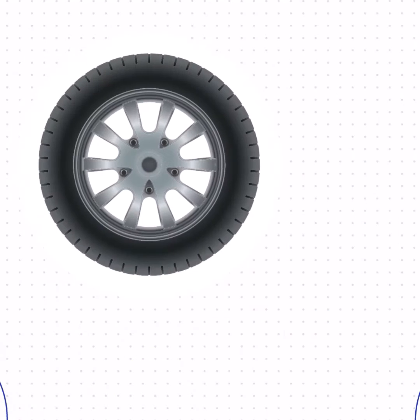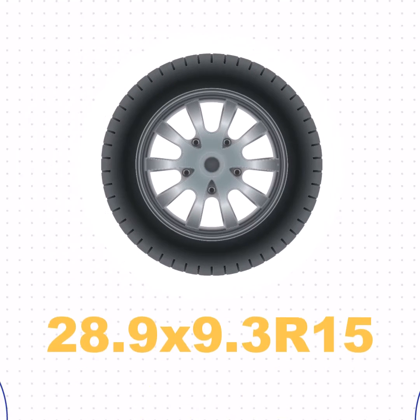Lastly, the size of 235/75R15 in inches is equivalent to 28.9 by 9.3 R15.